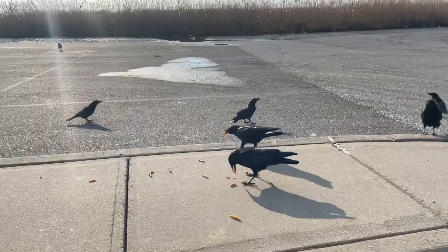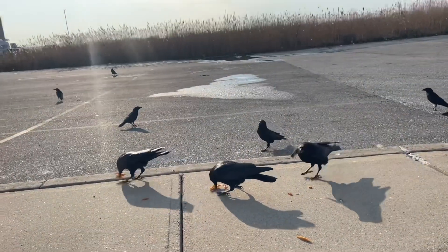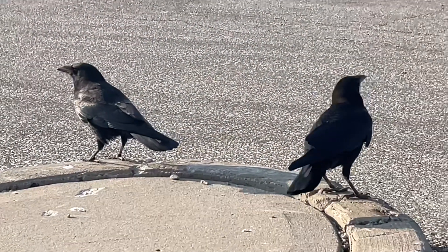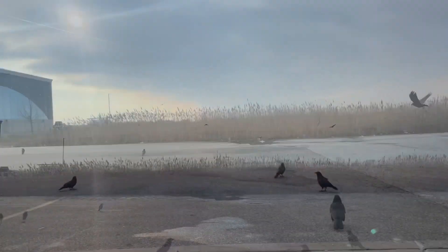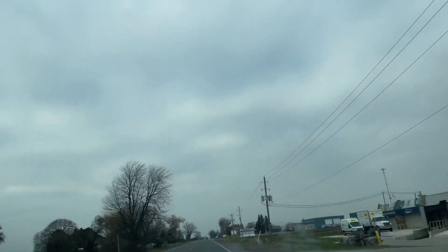Sandy steps out to feed the birds. Look at this guy coming — they're my friends! It looks like it's going to snow; it looks very wintry out.